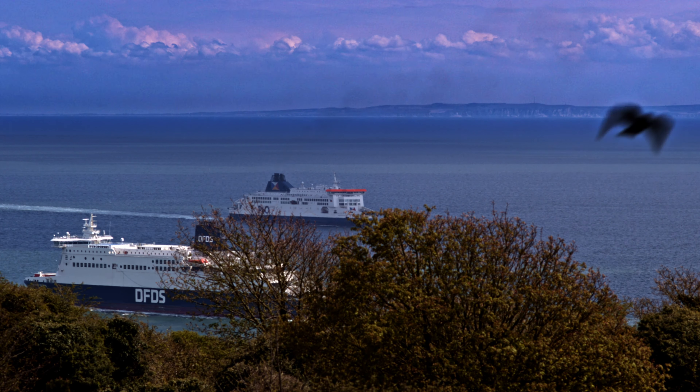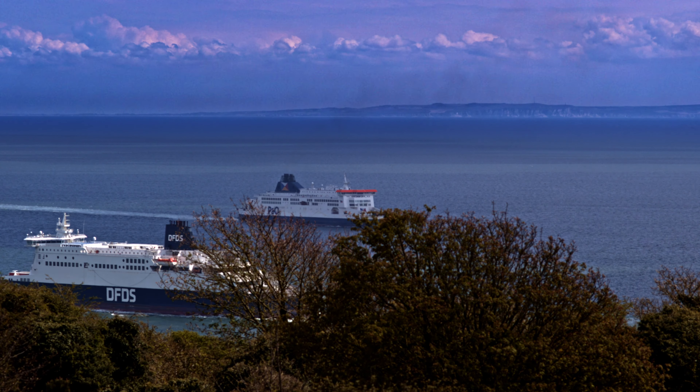This setup in my London flat is a small part of the mobile lab — the part I usually work on for editing and colour grading.